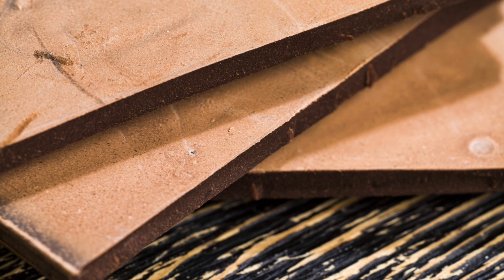Sugar bloom happens when the sugar in the chocolate crystallizes and is seen on the surface. This whitish film feels powdery. It usually happens when the chocolate has come into contact with moisture, either from condensation or another source.